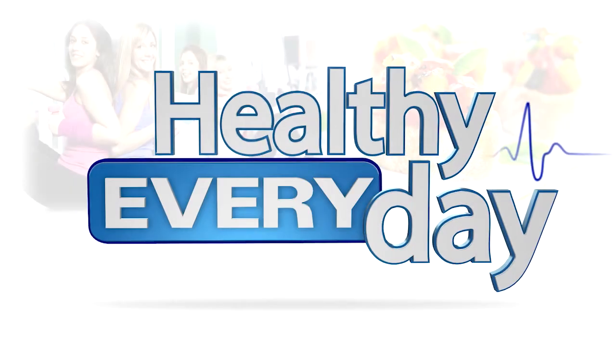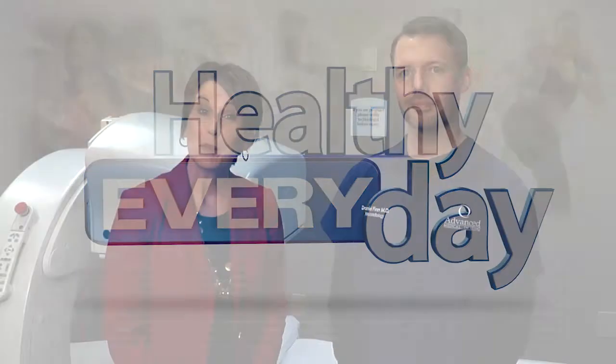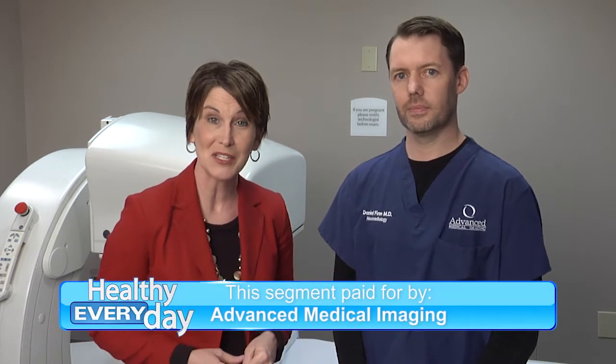Healthy Every Day, helping make a difference for life. To help you stay healthy every day, I'm here with Dr. Daniel Finn, who is a neuroradiologist with Advanced Medical Imaging.